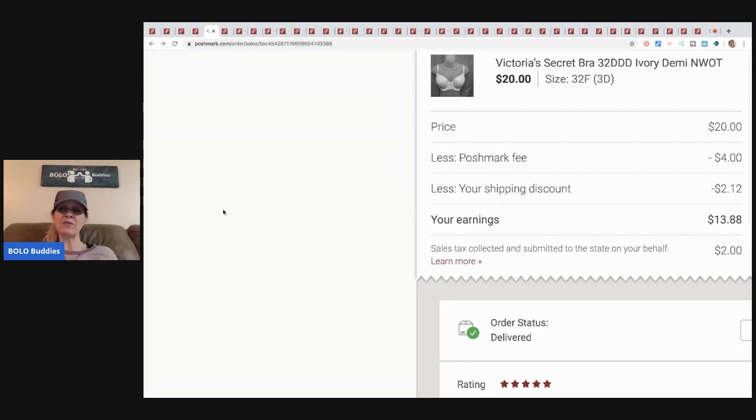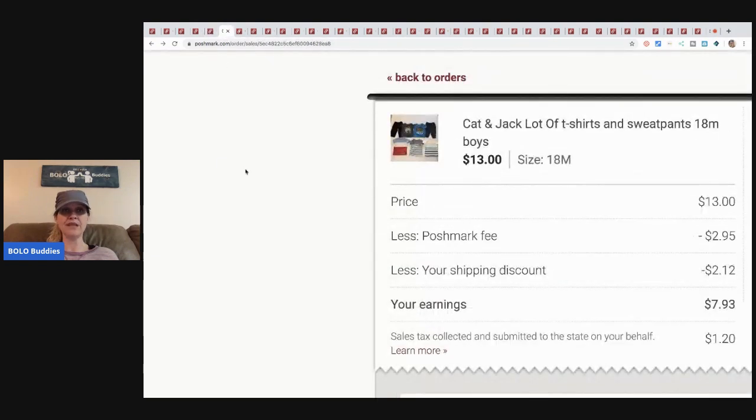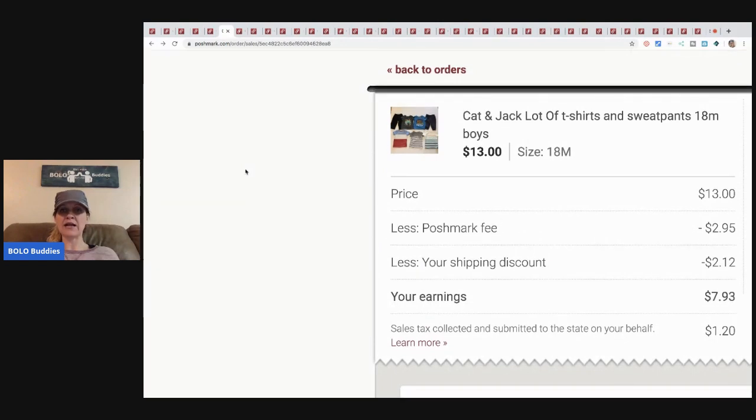Next is this Victoria's Secret bra from a discount store. I sent an offer, and my earnings were thirteen dollars and eighty-eight cents after fees — it sold for twenty dollars. I paid about three dollars for it.